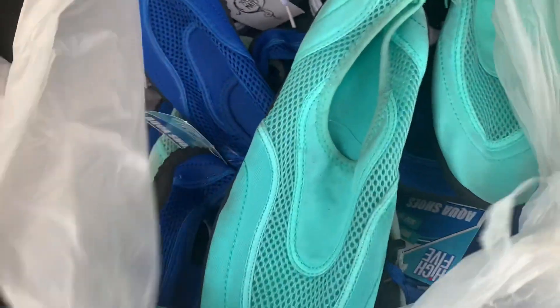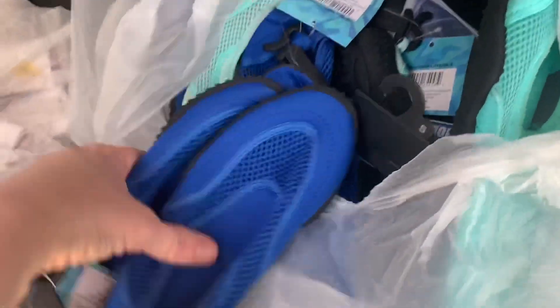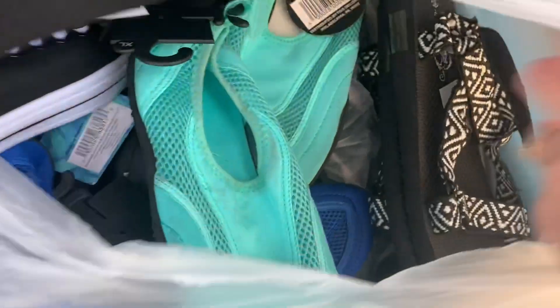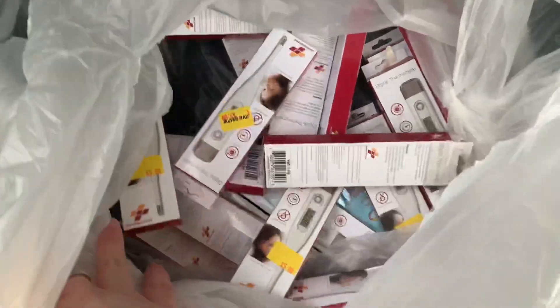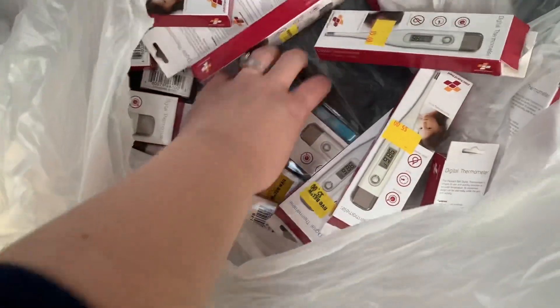I have two bags from Five Below full of swimming shoes — they're perfectly fine with all different sizes, plus a few other types of shoes including dresser flats and sandals that I'm just going to donate. There was also a bag full of thermometers. I'm going to keep a few for me and my family and donate the rest — what a waste.